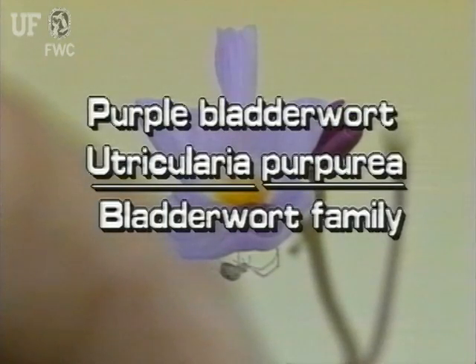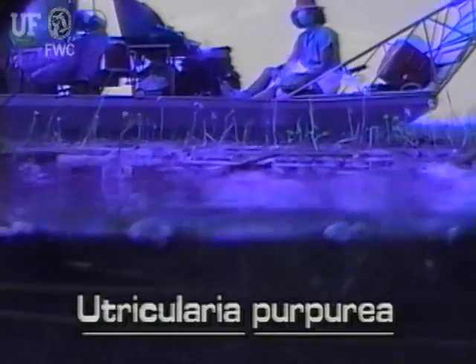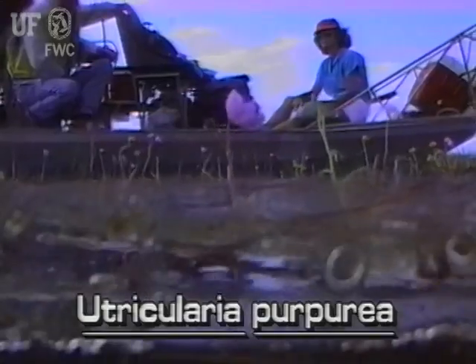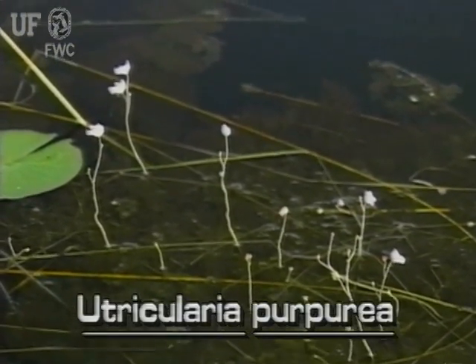Purple bladderwort, Utricularia purpurea. Like all bladderworts, the purple bladderwort is rootless. It is usually found free-floating just beneath the water surface. This native plant is common in Florida and prefers acidic lakes and ponds.